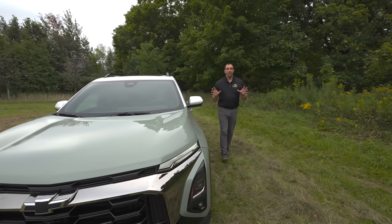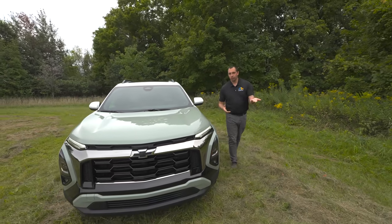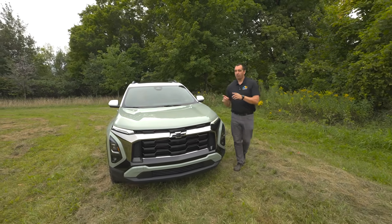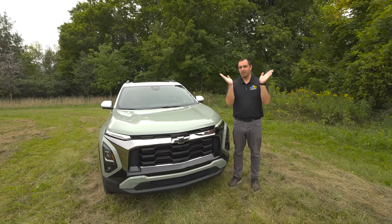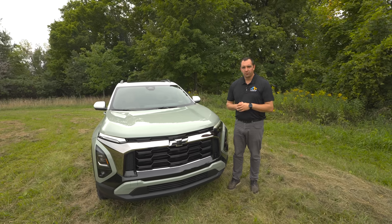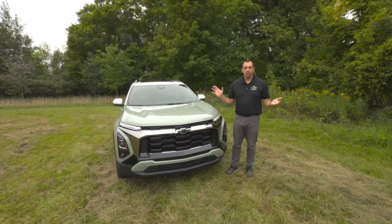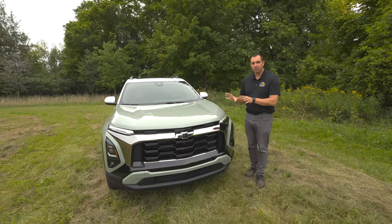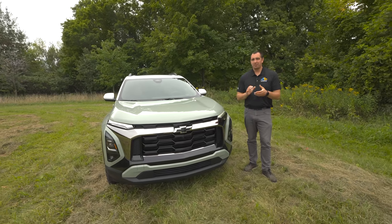All of this starts at $29,995 for the LT front-wheel drive, and on every model you can do either front or all-wheel drive. Upgrading to all-wheel drive is a $2,000 option. Going from LT up to either the RS or Active, those are priced the same at $34,395, then add $2,000 for all-wheel drive. There are a few packages available, but the structure is pretty simple — they all come with the same engine and the same screens, and all of them seem to be a pretty good deal.